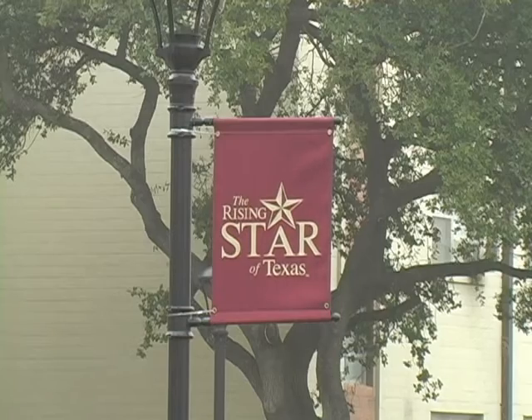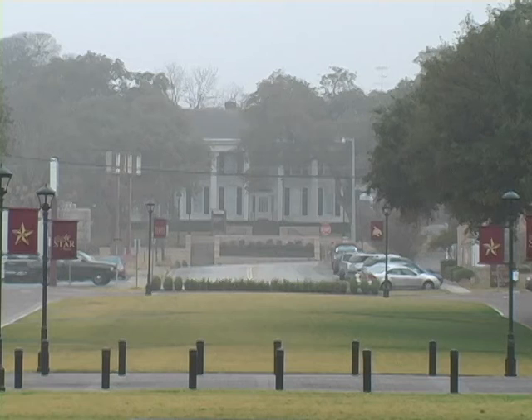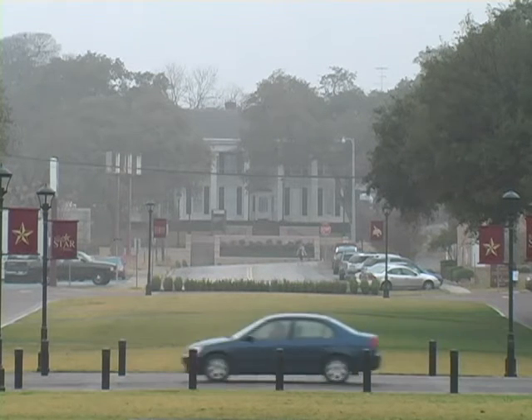The Concho Green is just the beginning for the university's master plan of improvements to the campus, which is scheduled for completion in 2015. For Bobcat Update, I'm Amy Lane.